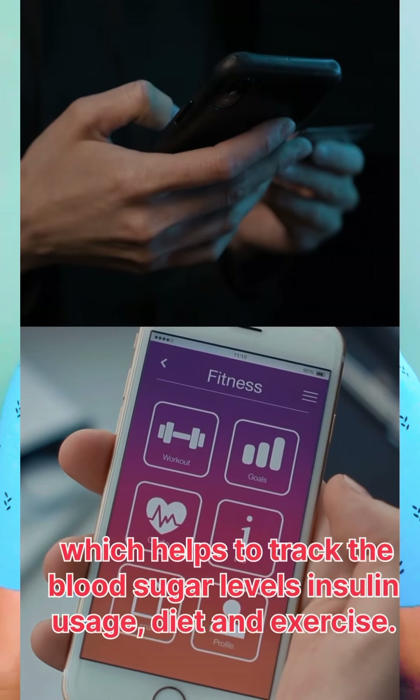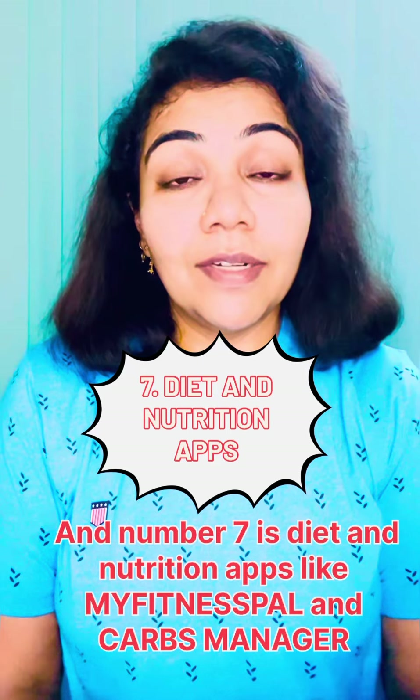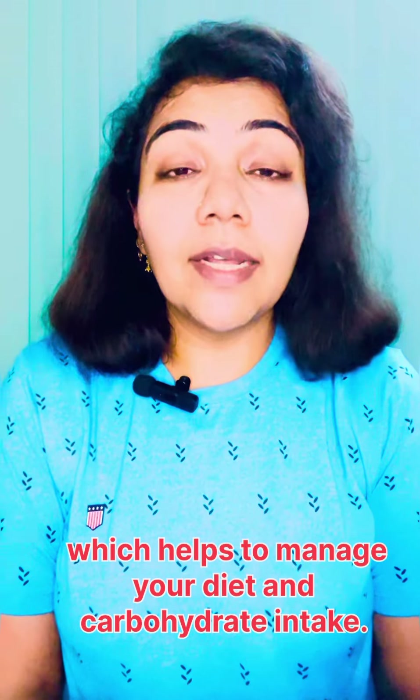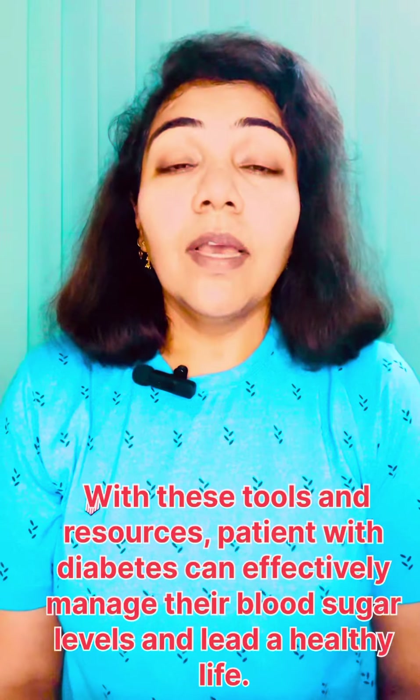track blood sugar levels, insulin usage, diet, and exercise. And number seven is diet and nutrition apps like MyFitnessPal and Carb Manager, which help to manage your diet and carbohydrate intake. With these tools and resources, patients with diabetes can effectively manage their blood sugar levels and lead a healthy life.